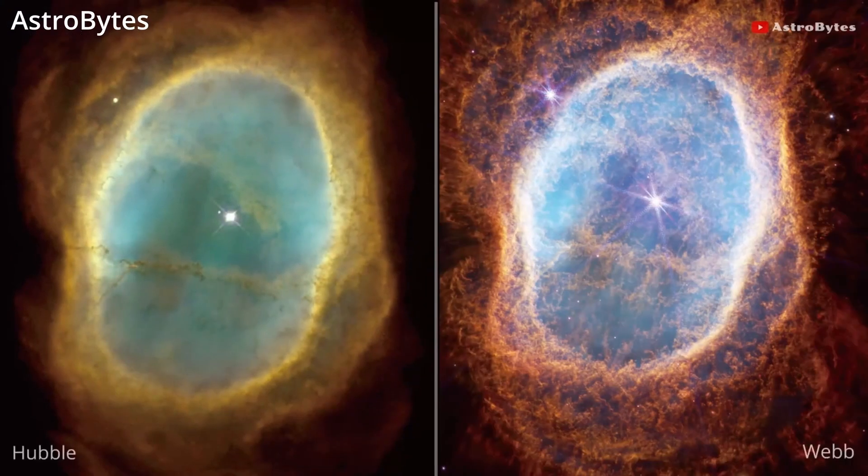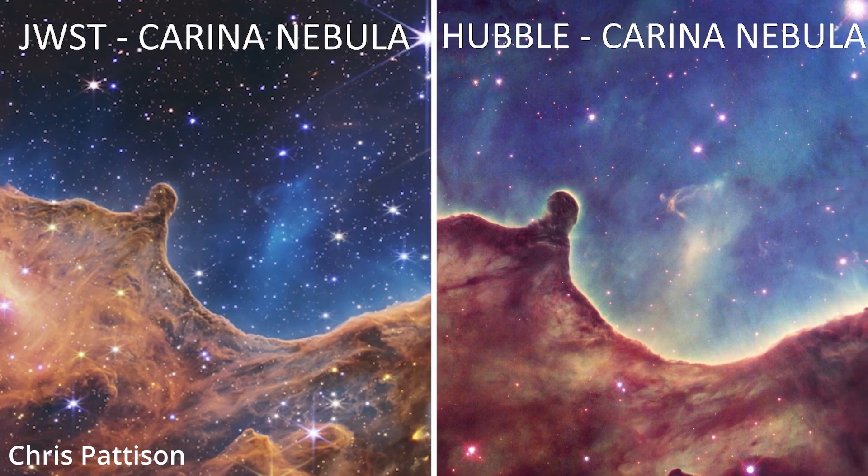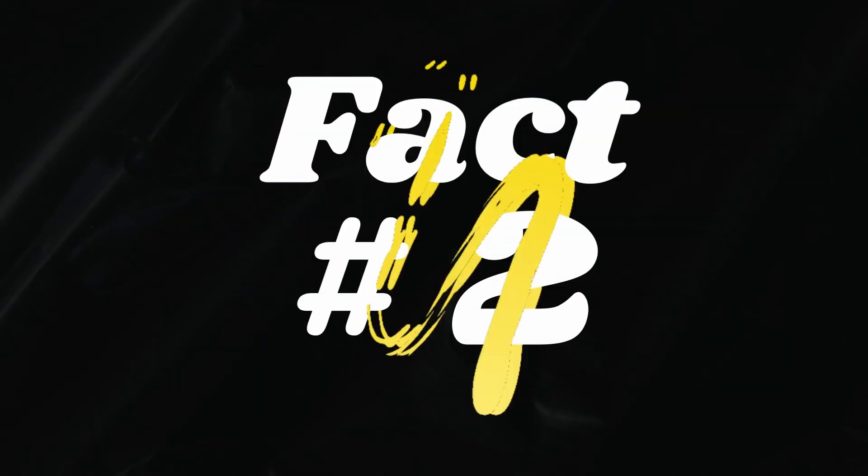For example, this is a comparison between the Hubble telescope and the James Webb. The Hubble cannot see as sharp as the James Webb in infrared light.